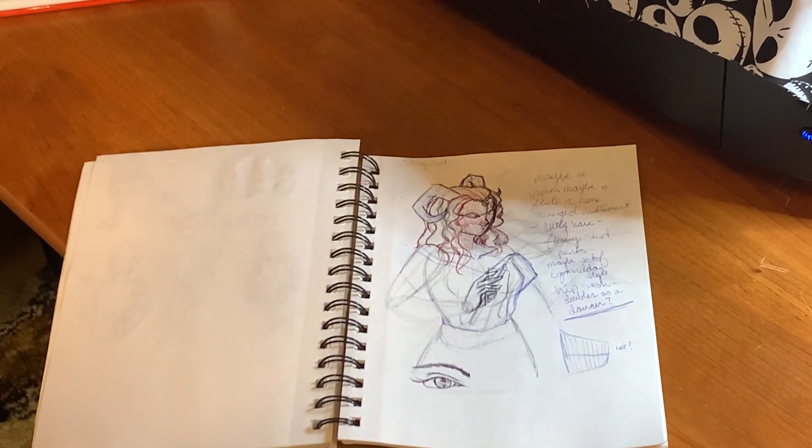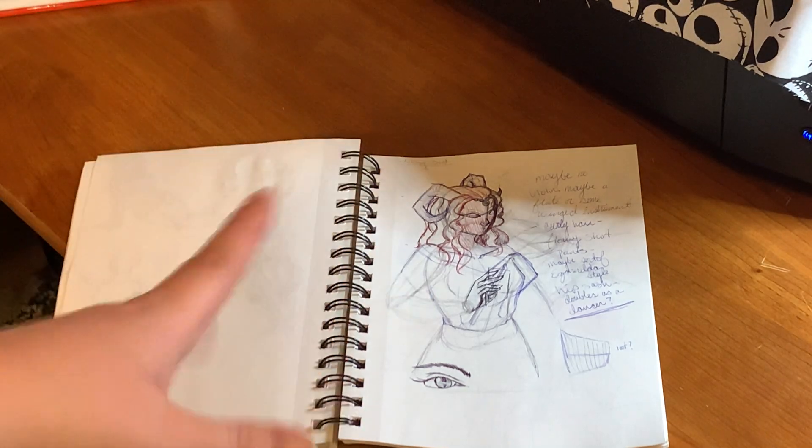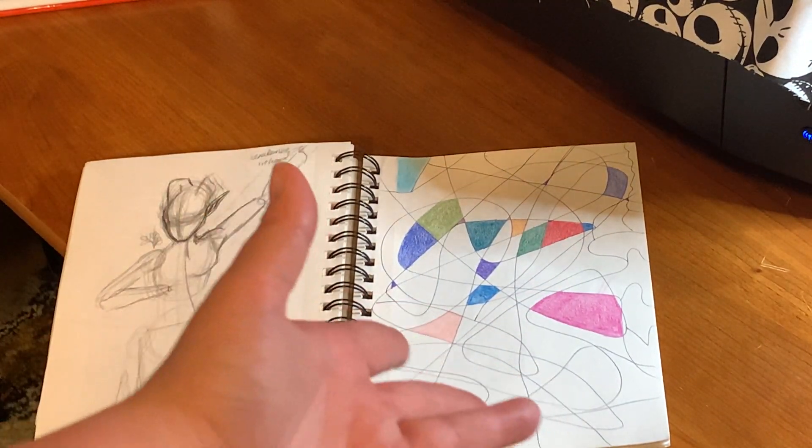Me working on something — I don't remember exactly — or I was trying to go for another D&D character. And then warmups.